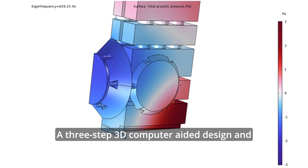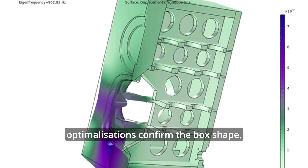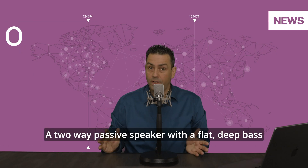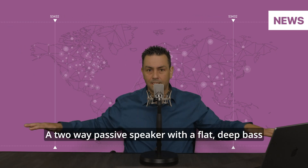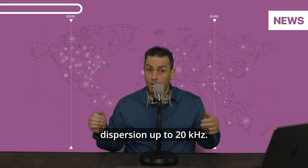A 3-step 3D computer-aided design and optimization confirms the box shape, internal structure, and filter. Done — a two-way passive speaker with a flat, deep bass response and wide controlled dispersion up to 20 kHz.